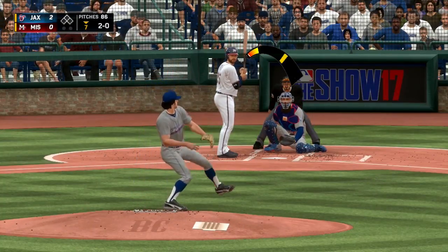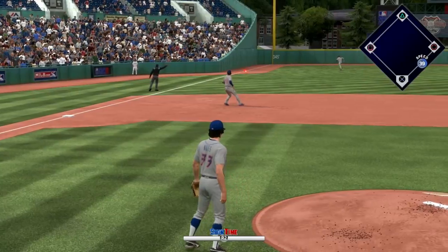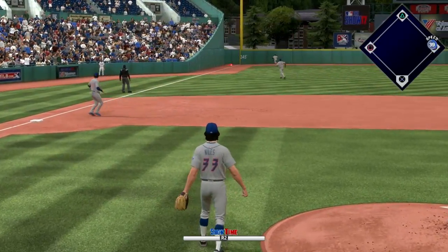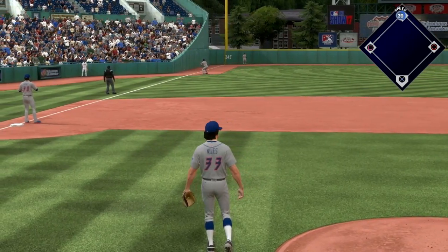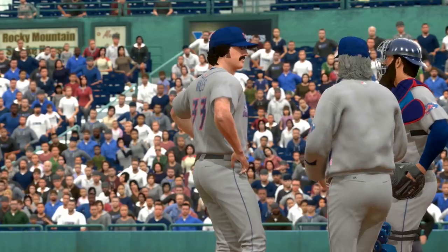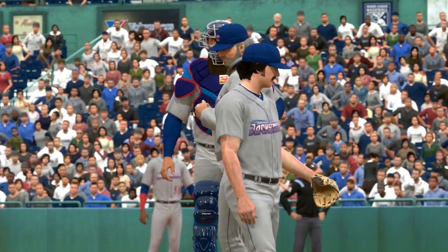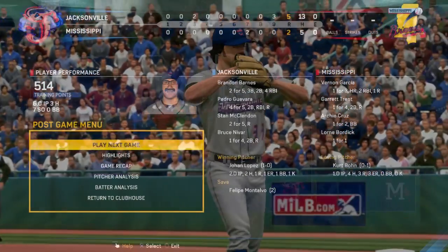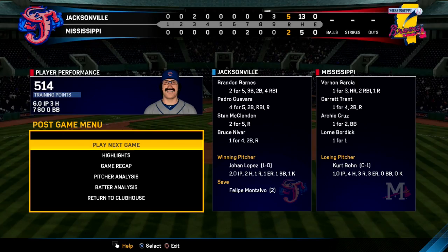Moving on to the bottom half of the seventh, where this big tall guy slaps one down the left field line, gets into the corner, and the left fielder has trouble getting to it. He gets into second base with a double, and it'll knock Niles out of the game. That ends his first career start. Final line: six innings pitched, three hits, seven strikeouts, no walks, and no earned runs.